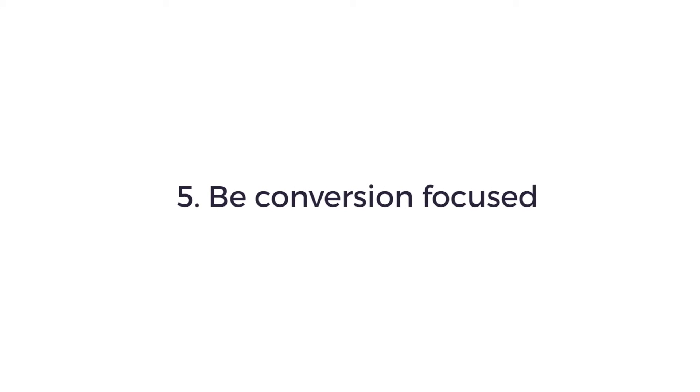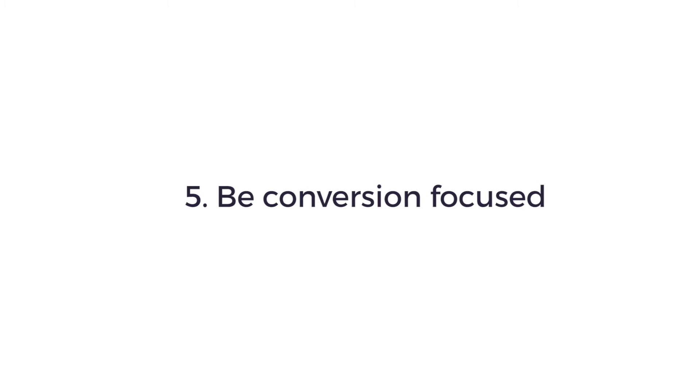Number five: be conversion focused. Increase the chances of a visitor instructing you by making it absolutely clear what you want them to do. Ensure you have calls to action in prominent positions on the site and always give them a way of getting in touch with you. To find out more about what makes a great law firm website, contact me at david.moore@legaltechnology.co.uk.